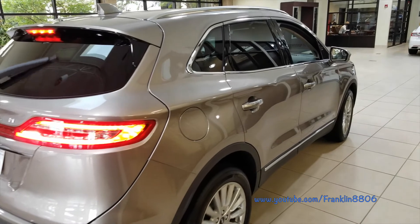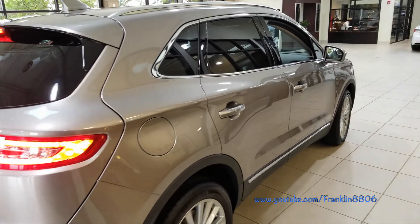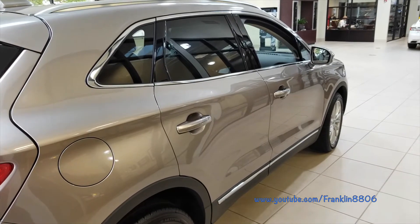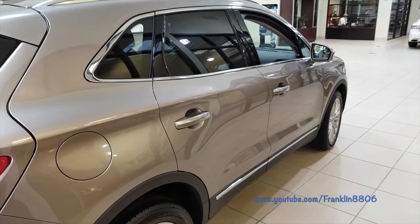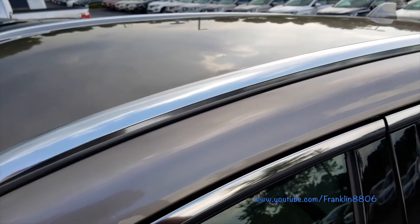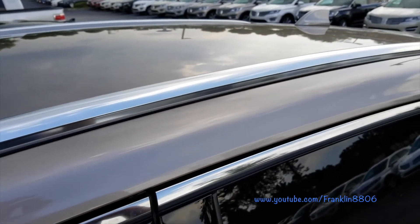A few of the safety features for the MKZ are Advanced Track with road stability control, side airbags with driver-side knee airbags, and automatic emergency braking. I hope you enjoyed the walk around of this 2019 Lincoln MKZ.